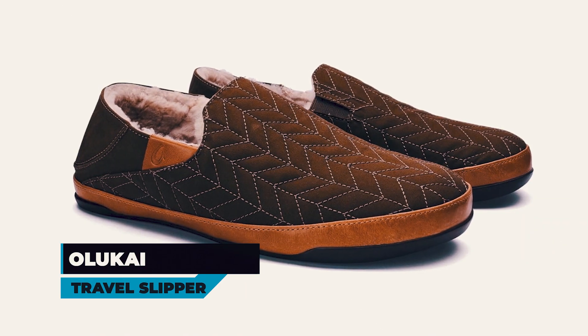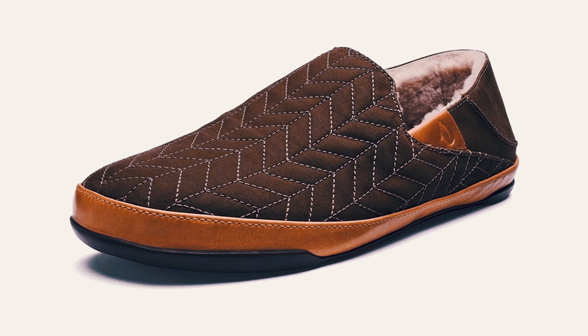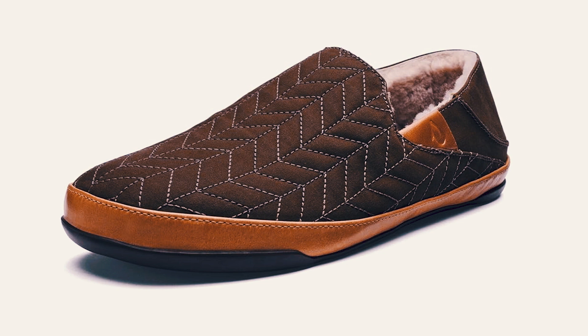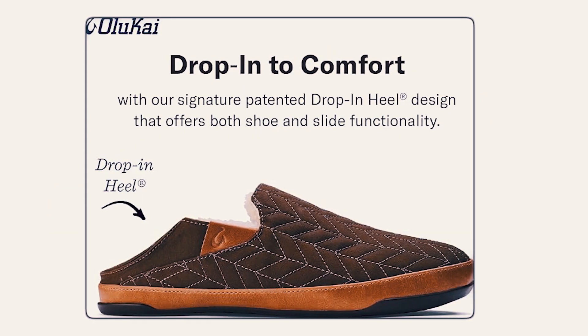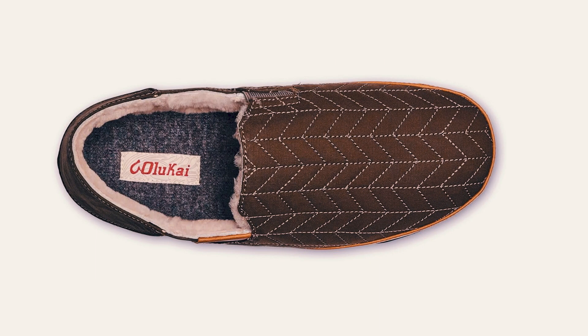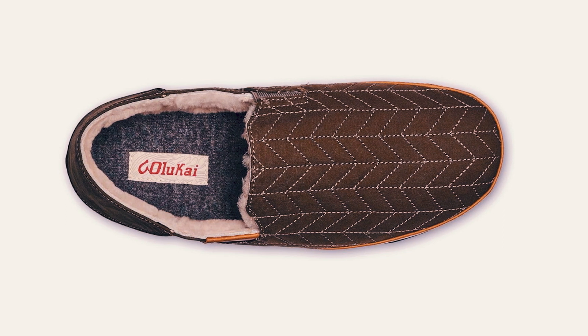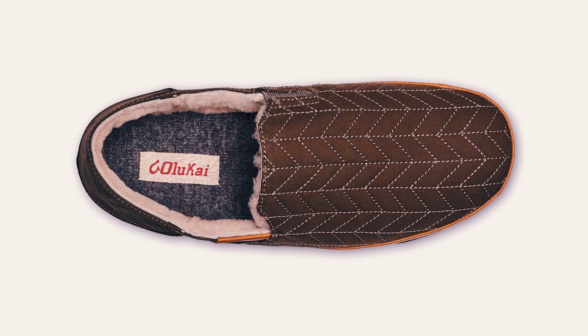Olyakai Travel Slipper. The Olyakai Travel Slipper redefines comfort and style with its weather-resistant waxed canvas construction and genuine shearling lining. Designed for both indoor and outdoor wear, these slippers feature a patented drop-in-heel design for slip-on convenience. The dual-density PU footbed, cushy gel insert, and removable and washable wool blend footbed provide all-day support and comfort.